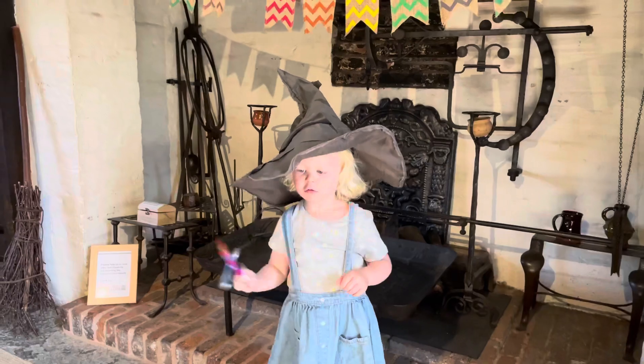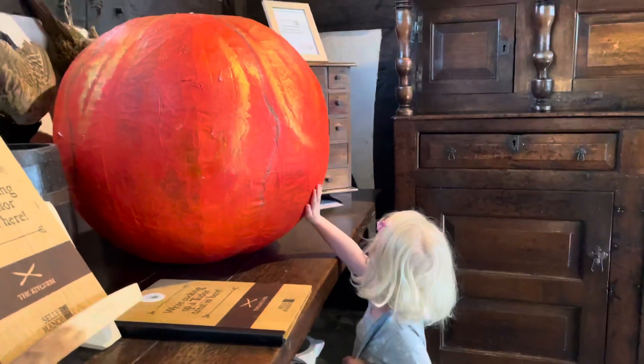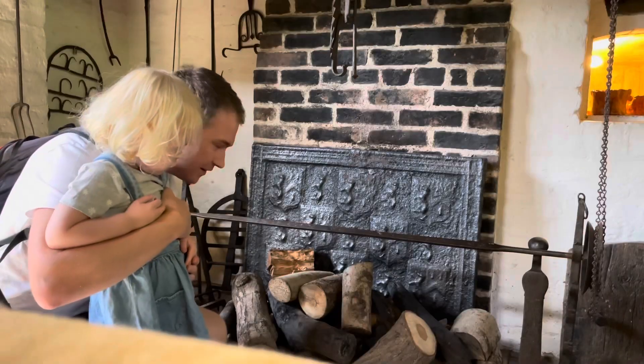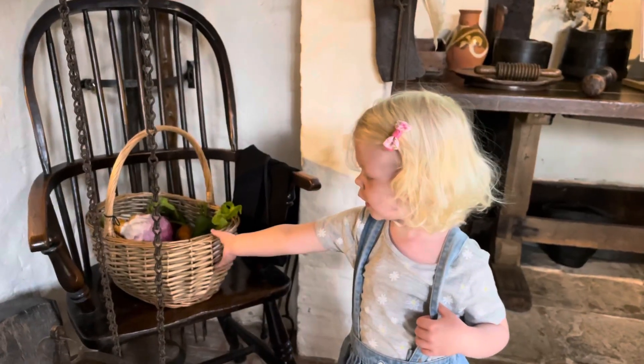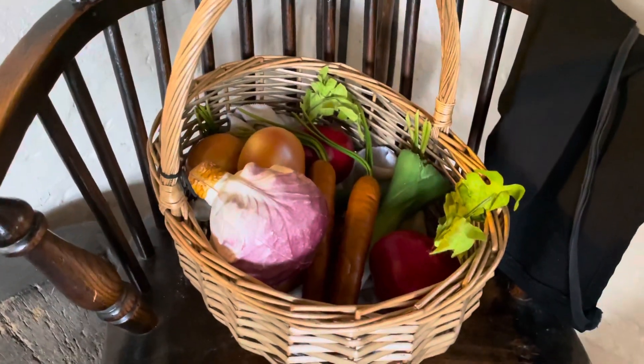You've got your sorting hat on there. Where Tudors would have cooked 500 years ago, it was great to show the amazing fireplace to Charlotte in the kitchen. That's all the veg to go with the pie.